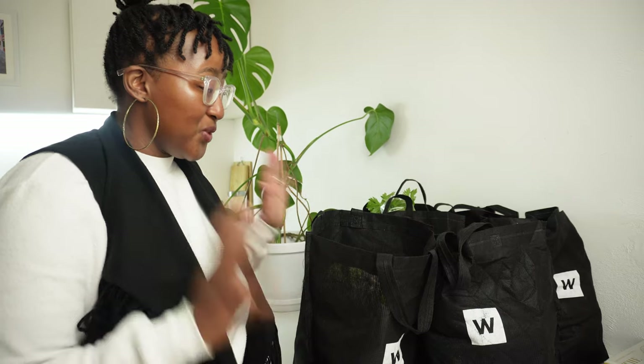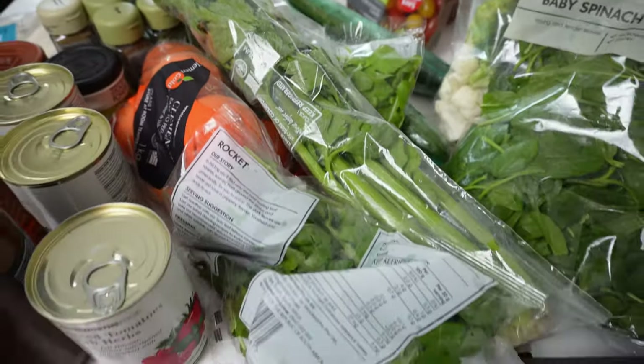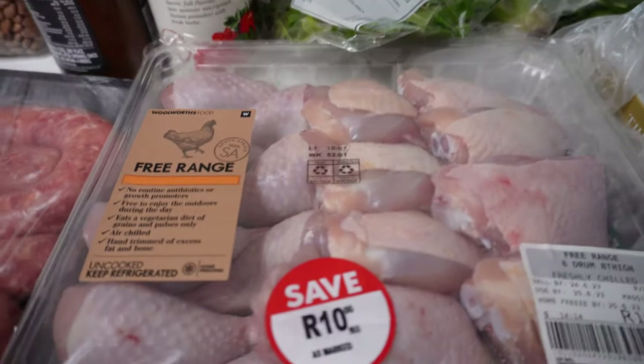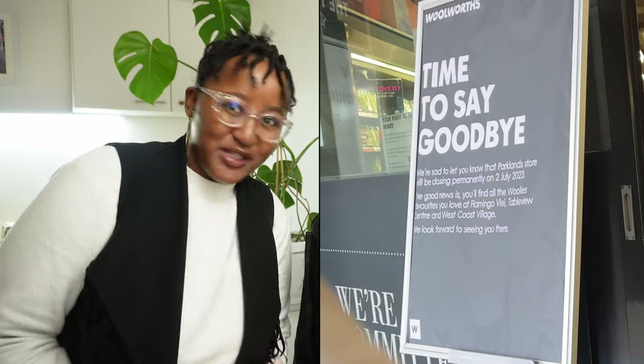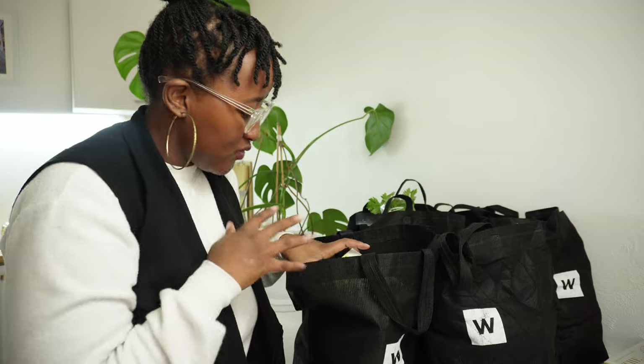We just came back from buying all this grocery stuff from Woolies. I am so excited to show you everything in the bags - some things I'm excited to try for the first time. I'm really sad though because the Woolies near us, just five minutes away, is closing down. Apparently business is not booming, so now we need to find a new one. Anyway, let me show you what we bought - this is bag number one.